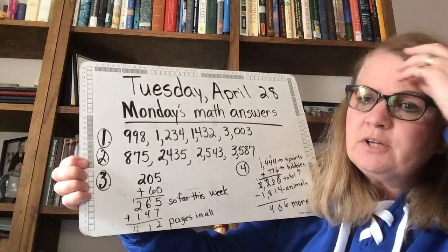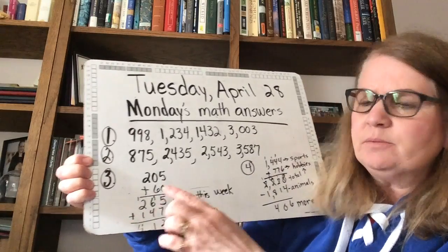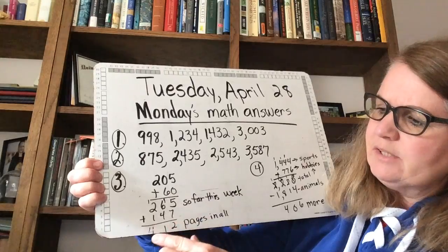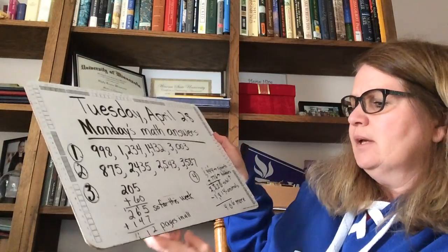On number 3, we were talking about reading — Kale was reading some pages in a book. How many so far this week? And then had to read 147 more. This kind of got erased a little bit; that should be a 4 there. And pages in all.